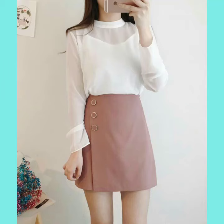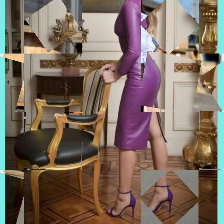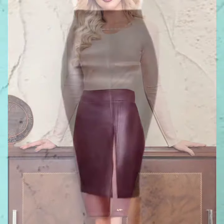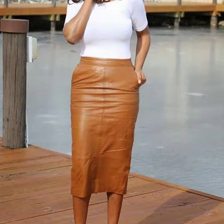Assalamu alaikum, hello friends, welcome to my YouTube channel Fashion of Latex. Today I will talk about the most stylish and most demanding women's collection: leather high waist pencil skirts for very smart ladies and girls, in different designs, different styles, and different color combinations for you. Friends, how are you? I am fine and hope that you are enjoying the best condition of health.